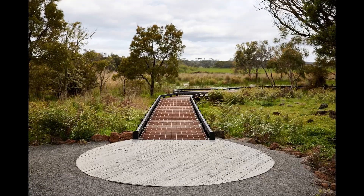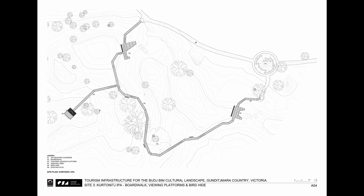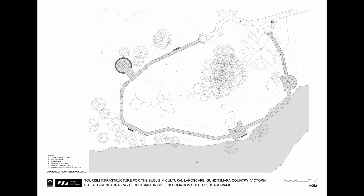With ancient stone artefacts scattered across many sites, the ground plane is treated with great care. An extensive CHMP process informed the alignment of boardwalks, where they carefully skirt around ancient fishing and stone house sites. The set-out of every single footing was considered, and they sit above ground in most cases to minimise disturbance. The paths of boardwalks were realigned multiple times during the design phase and also construction, as new features were uncovered. The builders were instructed not to move a single rock without permission.